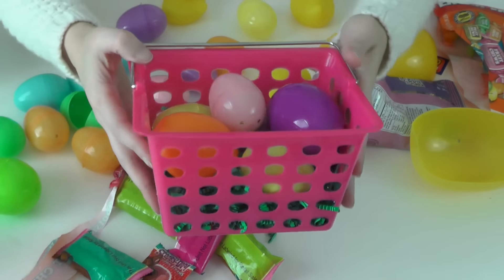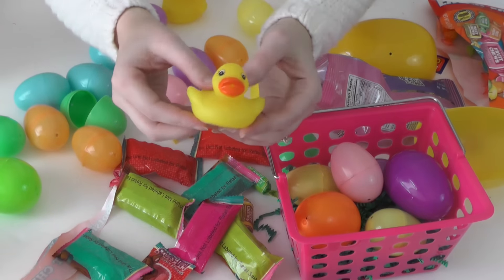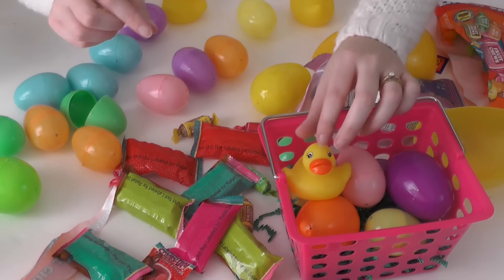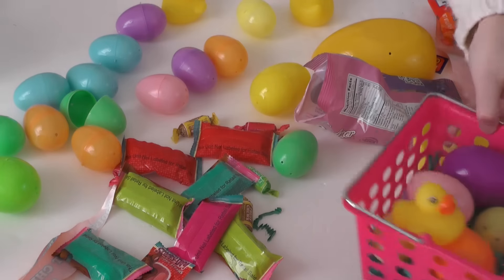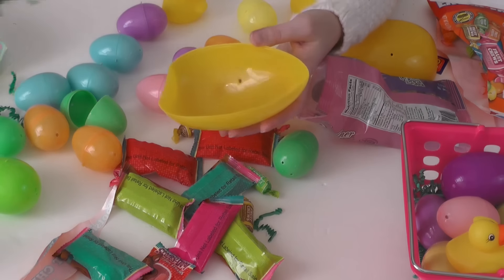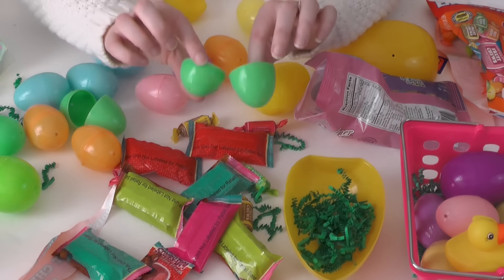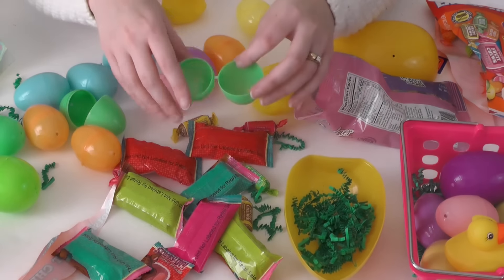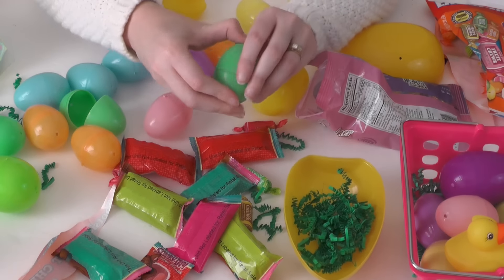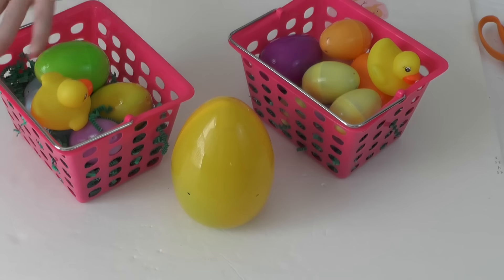I'm going to put about six to eight eggs in here — I think that's a good amount. Each little basket is also going to get a cute little rubber ducky. I got three of these for a whole dollar! Then I can create another little egg — this time I'll use the bigger egg, put just a little bit of grass in there, and add a couple of eggs inside. You can put whatever you want in here: stickers, candies, trinkets. This one will probably hold about three eggs.